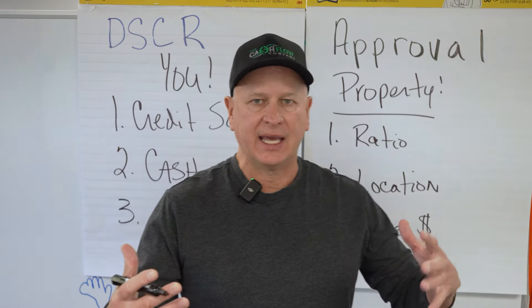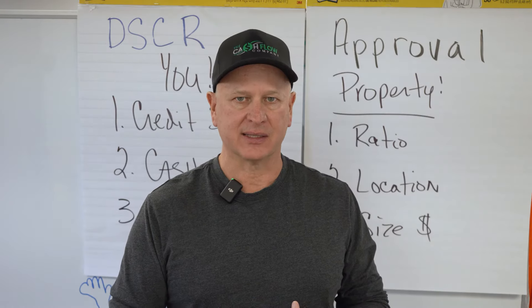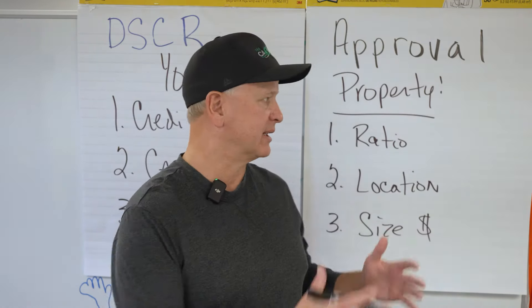Beyond ratio, consider size and location — and I'll even throw in a fourth: what kind of property is it? Is it an eightplex? Is it mixed use? All of those things need to be taken into account when getting the property approved.